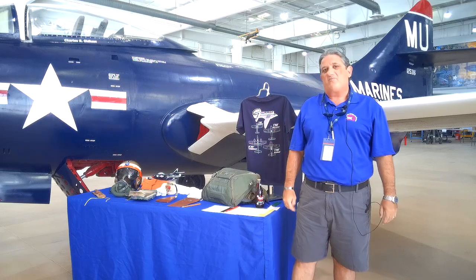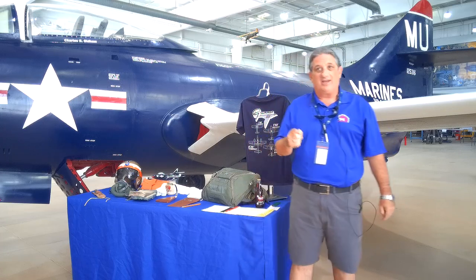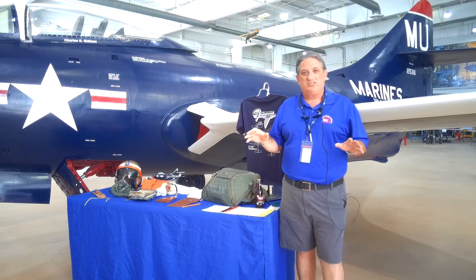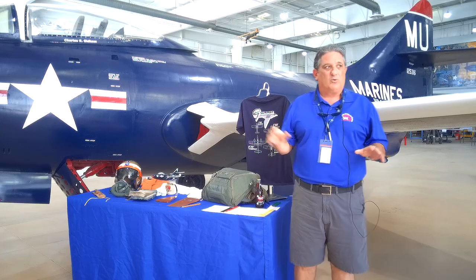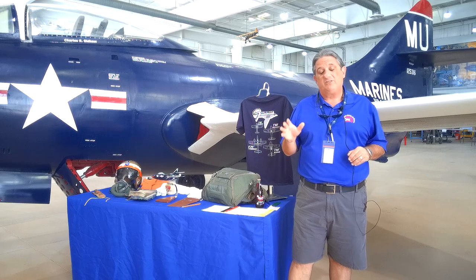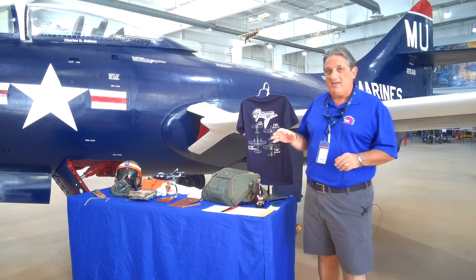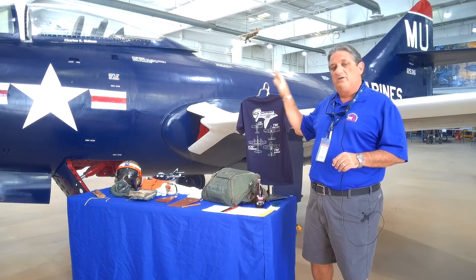Now the F9F Panther is interesting. It is one of those transitional fighters. We've talked about that before. Remember we just finished up the T-33, which is a derivative of the P-80. This airplane here had its first flight in 1947 and it was coming out of the war. It is still, like we talked about with the T-33 or the P-80, dealing with a lot of World War II technology.